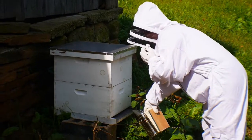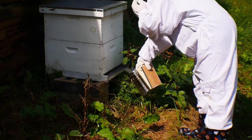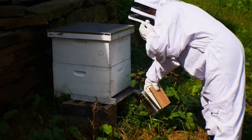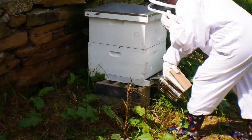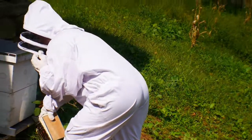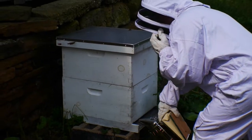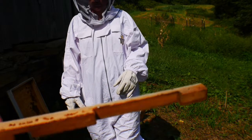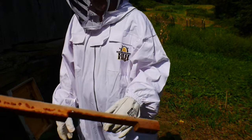Right off the bat, a hornet just flew out of there. We really need to get that entrance reducer on there. Kelsey's seeing some hornets in there, so we're going to get that on — it should have been on there a while ago — and that'll prevent them from going in.